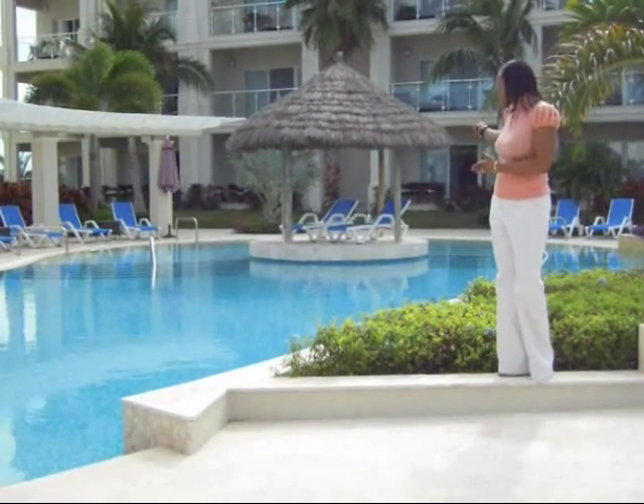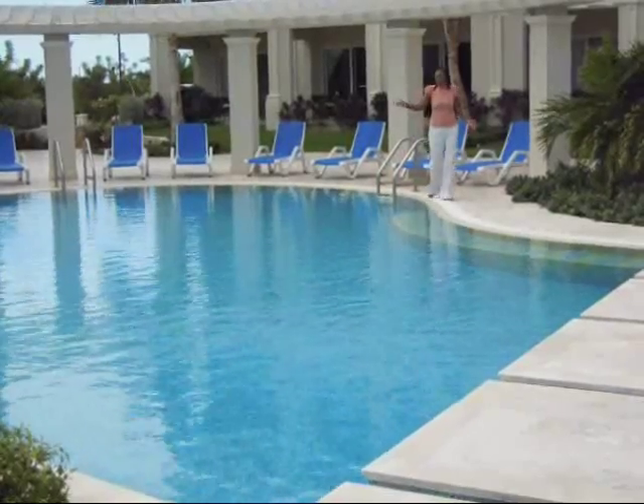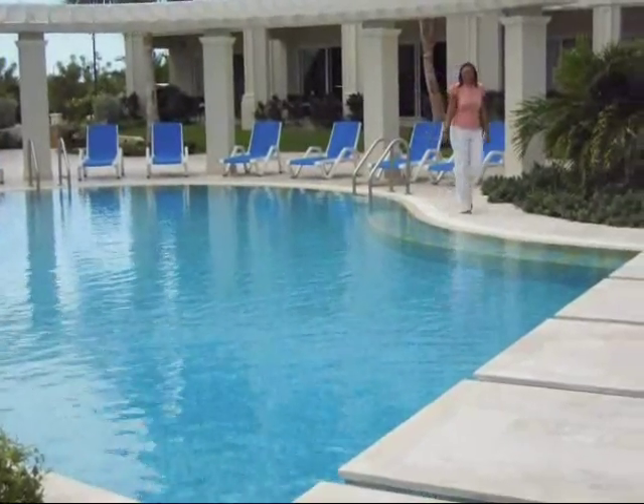The Atrium Resort also has the largest heated pool in the Turks and Caicos Islands, as well as a health and fitness center.